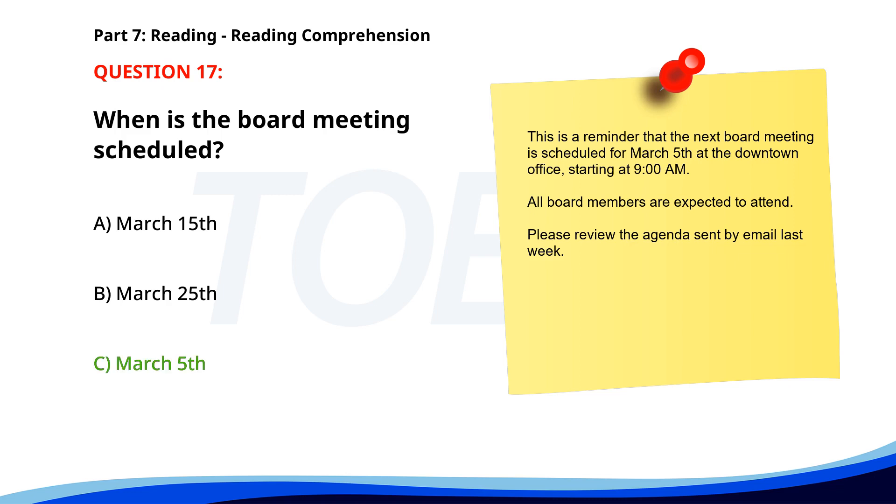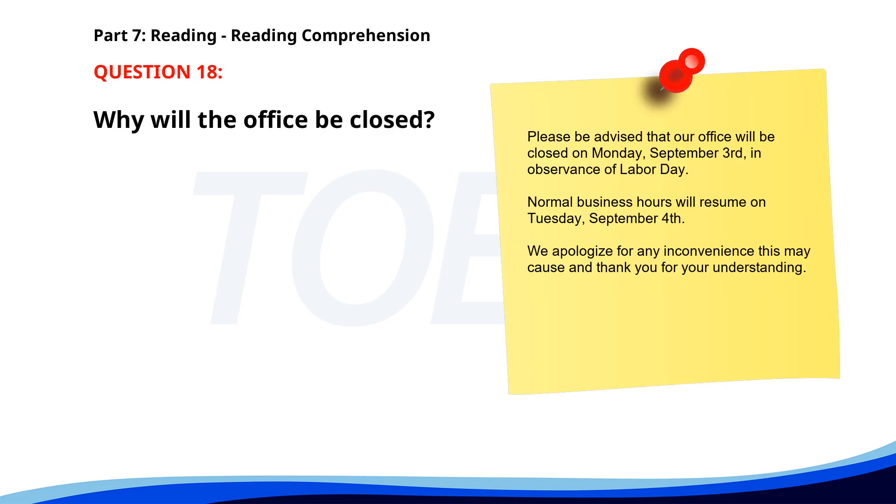Number 18: 'Please be advised that our office will be closed on Monday, September 3rd in observance of Labor Day. Normal business hours will resume on Tuesday, September 4th. We apologize for any inconvenience and thank you for your understanding.' Why will the office be closed? A. Holiday observance. B. Renovation. C. Staff training. The correct answer is A: Holiday observance.